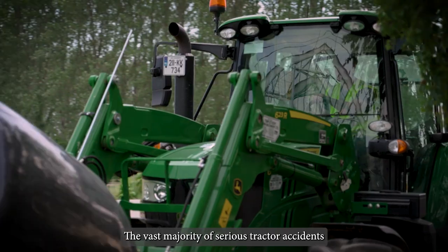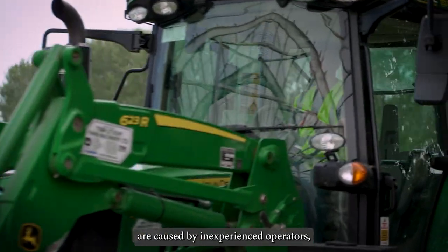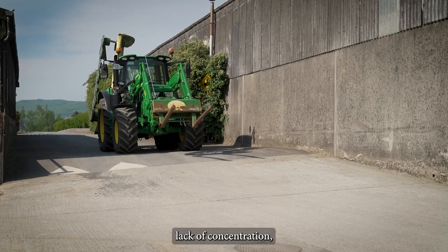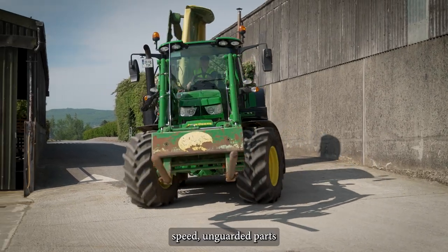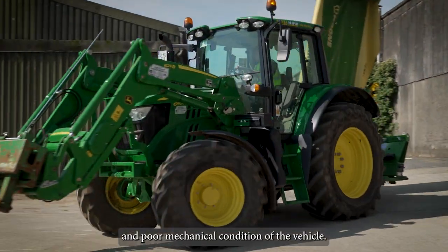The vast majority of serious tractor accidents are caused by inexperienced operators, lack of concentration, speed, unguarded parts and poor mechanical condition of the vehicle.